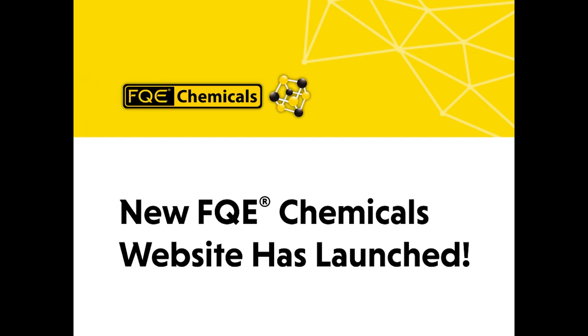We are excited to announce the launch of the new FQE Chemicals website. Here are some of the top features.